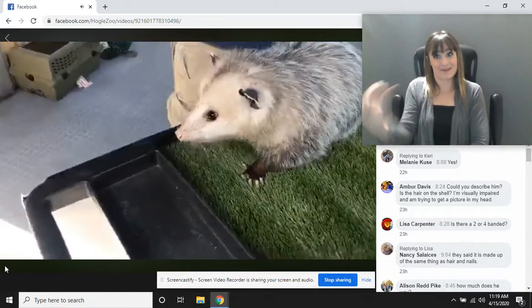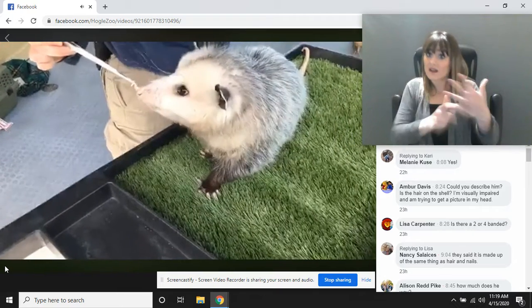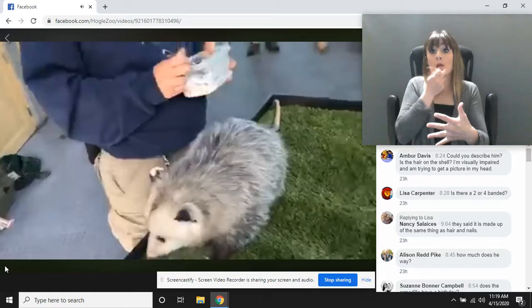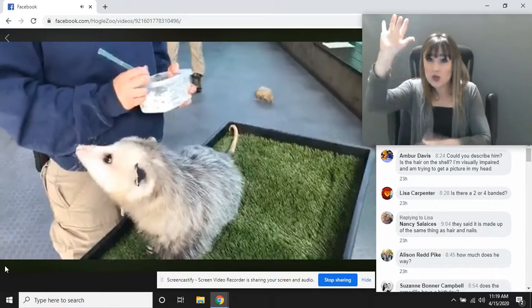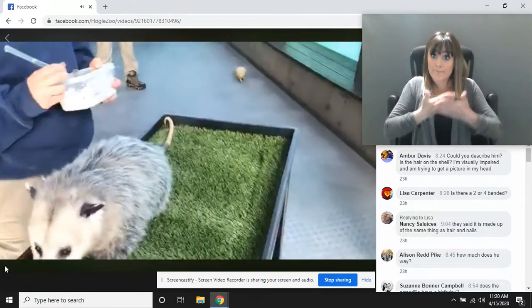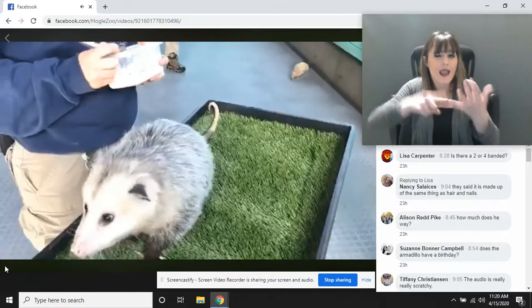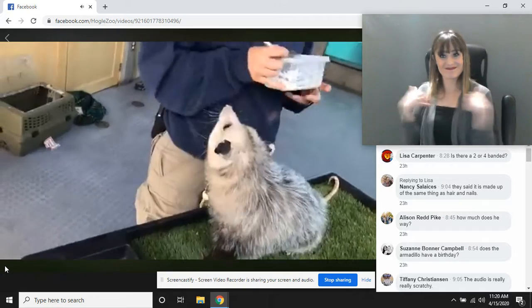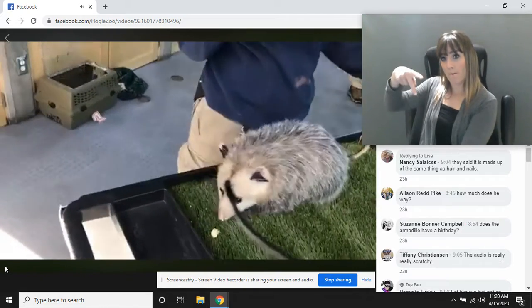Our last quality of a mammal is that they have more complex brains than any other group of animals. So all five qualities: they are all endotherms or warm-blooded, they have complex brains, they give live birth, babies drink milk, and they all have hair or fur on their bodies. Our last animal we're going to show here is Ophelia, our opossum, and I'm going to hand the mic over to Megan.